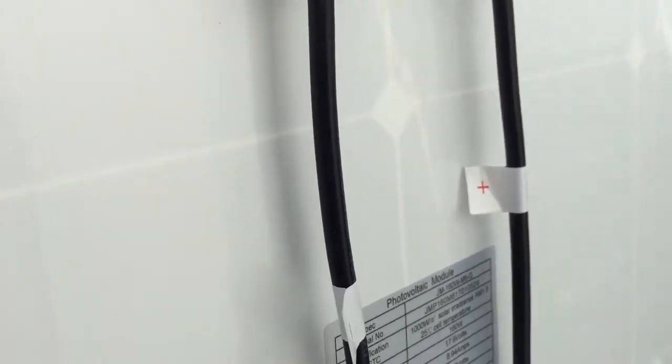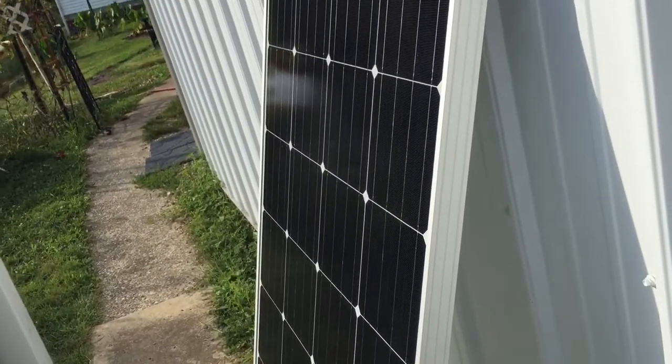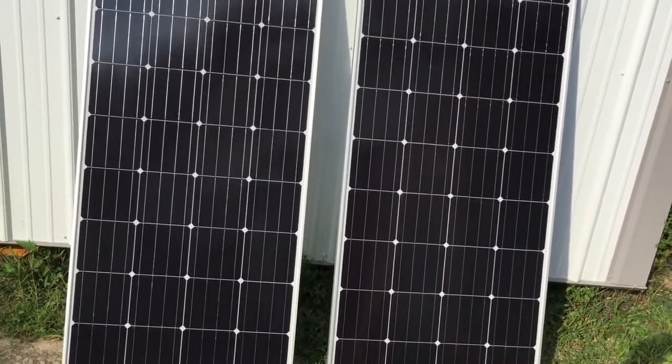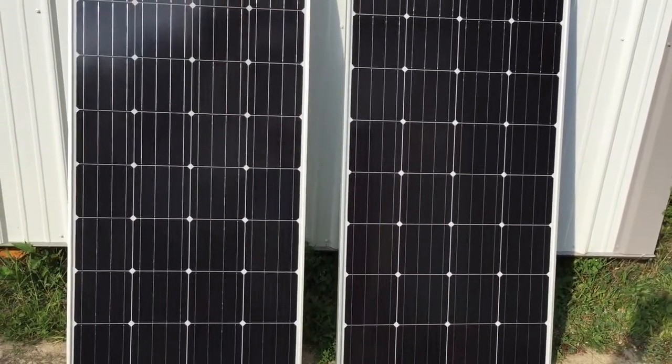Get them hooked up this weekend and produce more power. And hopefully by next spring I want to go off grid, because I want double what I got. So with this, I got 4.16 kilowatt.